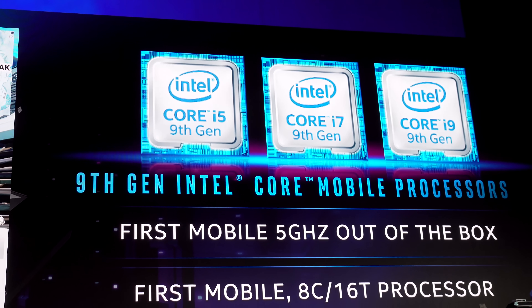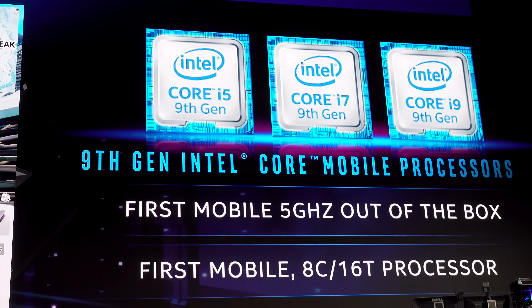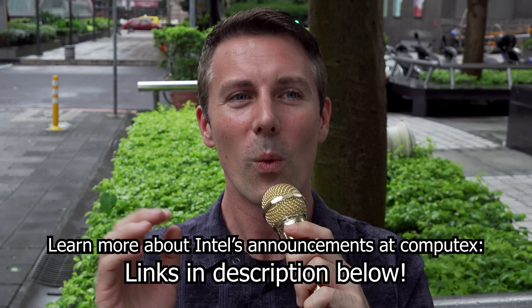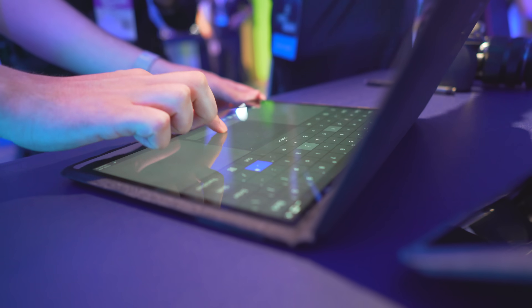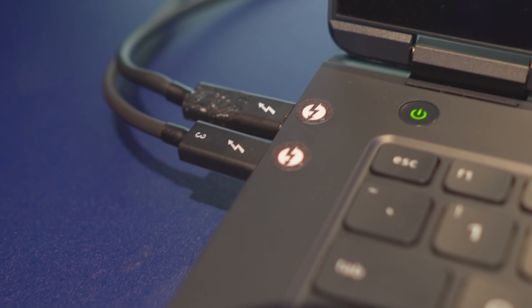That will be released later this year too. I hope you enjoyed today's video. If you did, be sure to hit that like button. Let us know in the comments below what you think of the new Ice Lake CPUs, as well as Project Athena and the new mobile creator PCs. Are you digging some of these designs, or not? Love reading your thoughts and opinions, and I'll catch you in another tech video very soon.